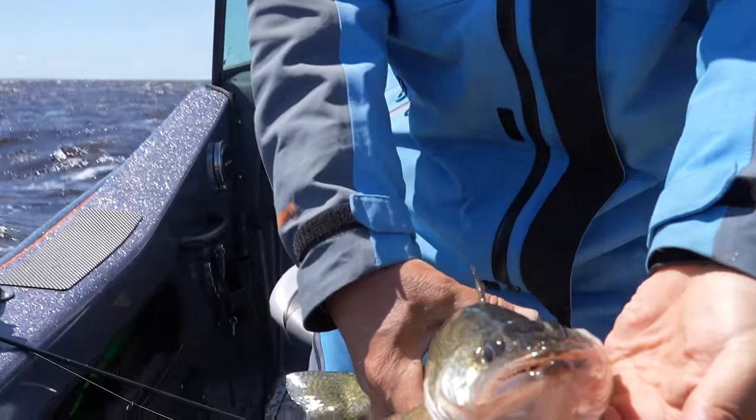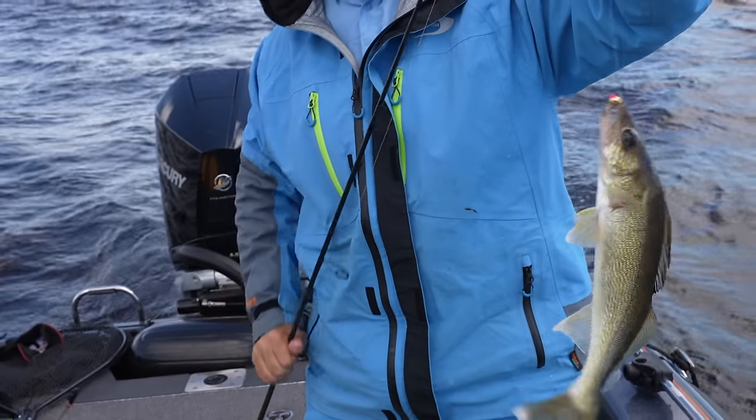We're kind of in a flats area, and this wind is pushing this bait up into the flats. Those walleyes are going nuts. This is definitely one of those days — if you wanted to sit here, you would have a hundred-fish day. Nice fish! Another nice one — they're all like this. Nice fish, baby.